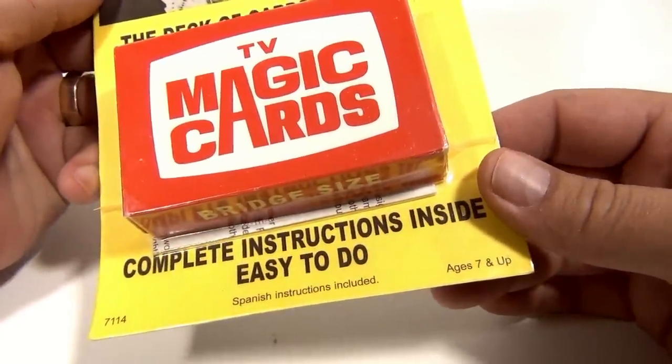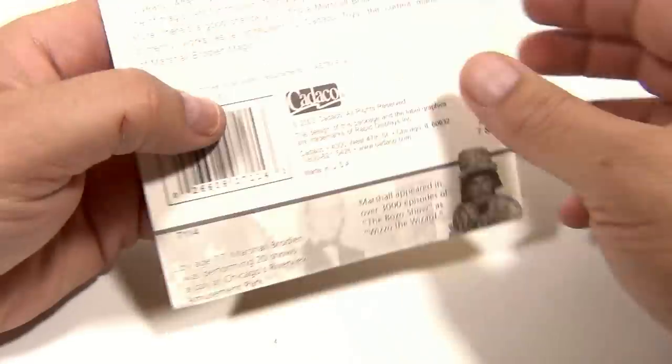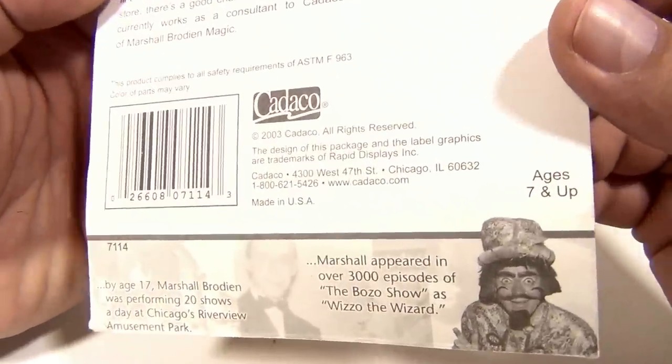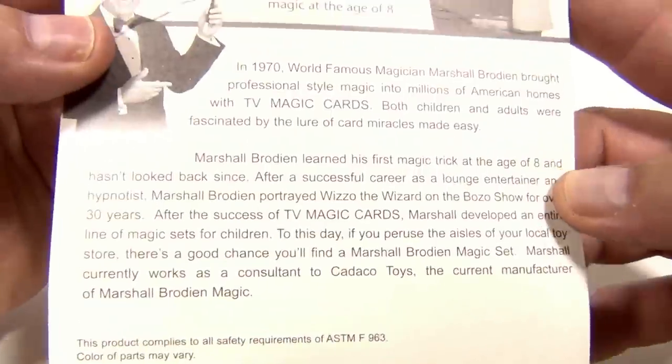Complete instructions inside, easy to do — 7114 in the original pack. Now you're all saying 'just open it,' but I can't. It's a collectible product from 2003, but I can show you the original packaging.